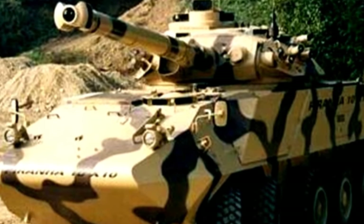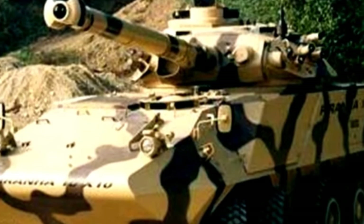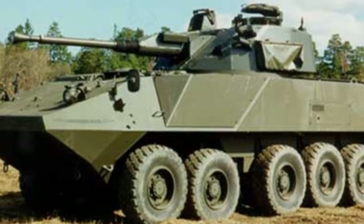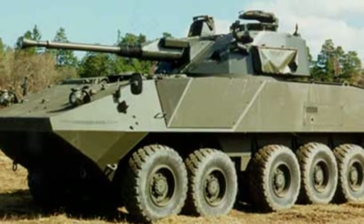The first user was Sweden, which received three vehicles in 1997. Due to different purposes, the designer installed different sensors, expanded the internal space, and added additional auxiliary power devices to the armored vehicles.